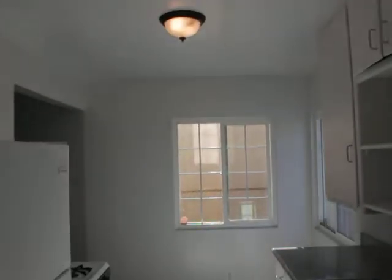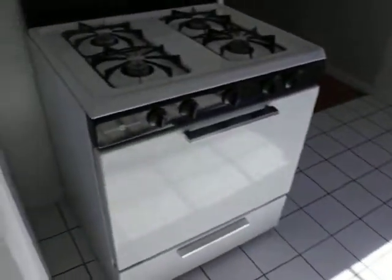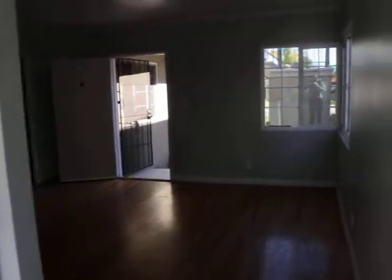Kitchen. Fridge, freezer. Granite countertops, dual sink. Oven, stove top. Getting really good light back here. Another view of the living room.